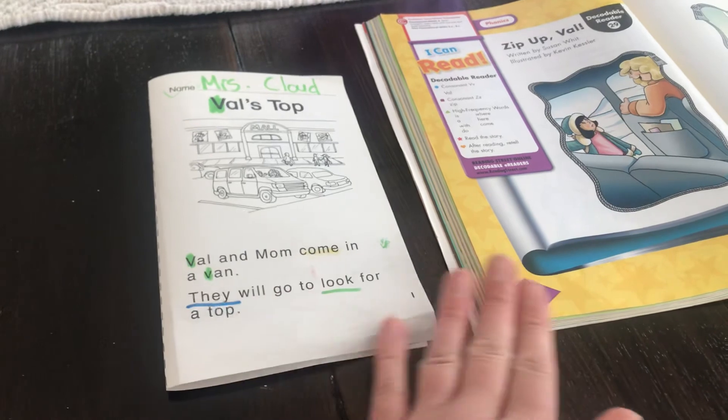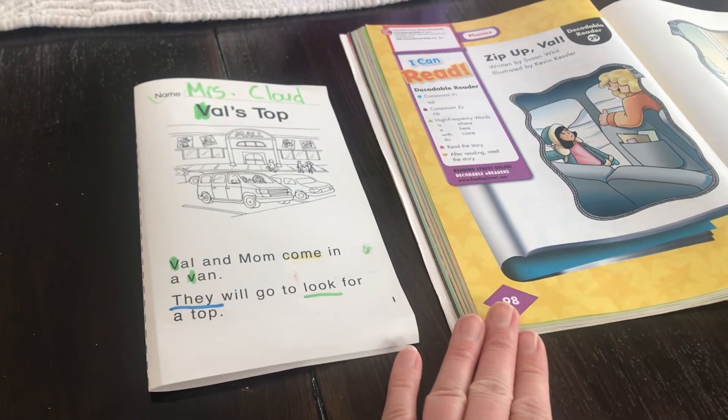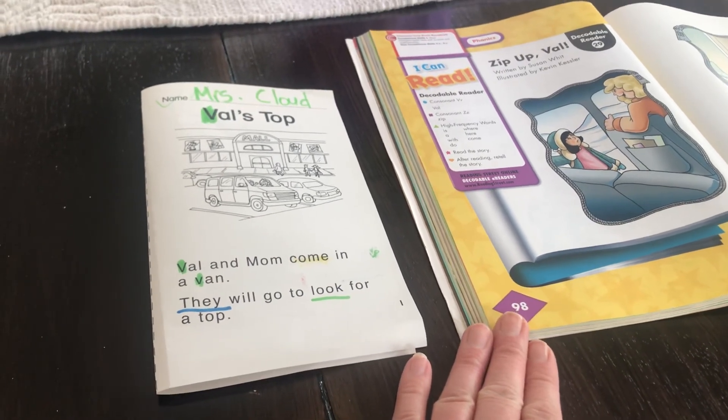Once you've practiced a few times, pick which story you want to read to Mrs. Cloud and have a parent film you. You can send that to me through email or through Flipgrid. Have fun, guys — bye!